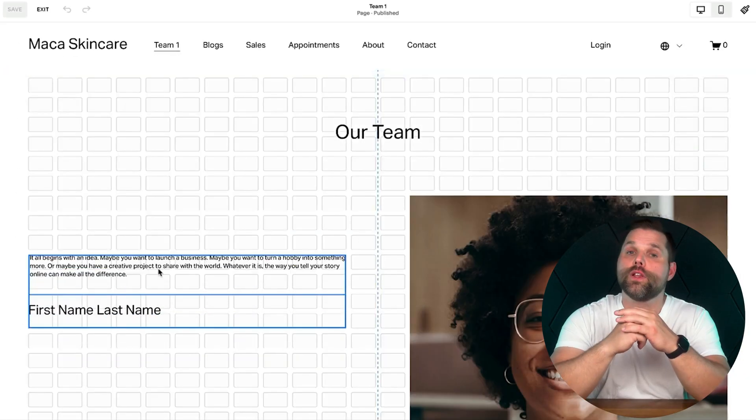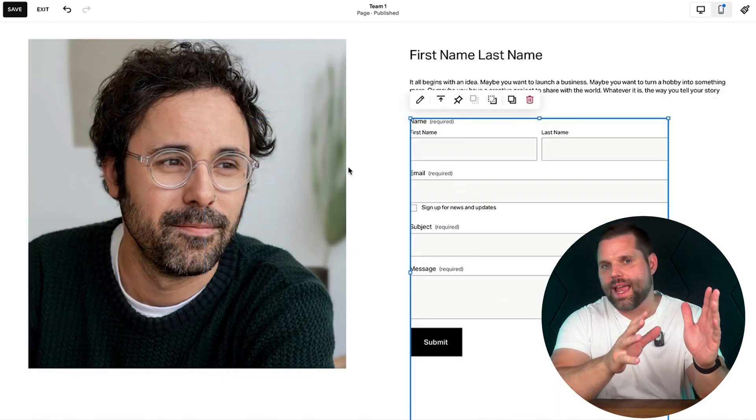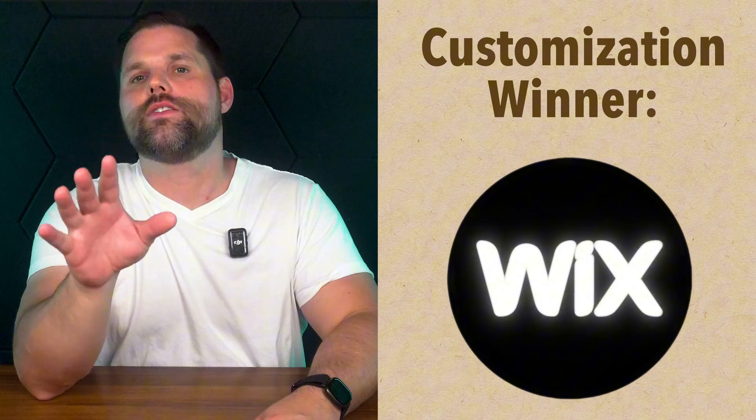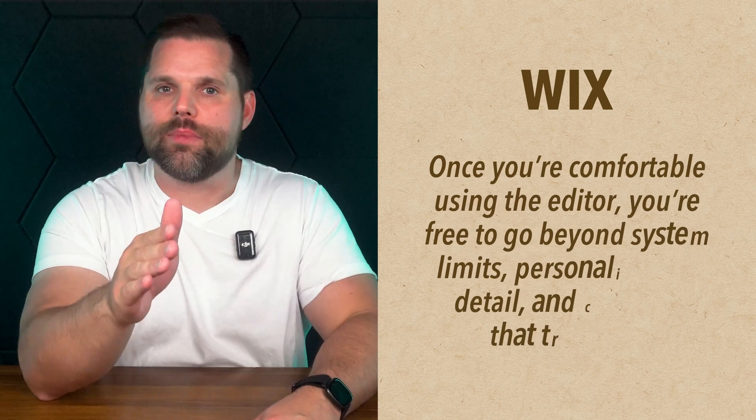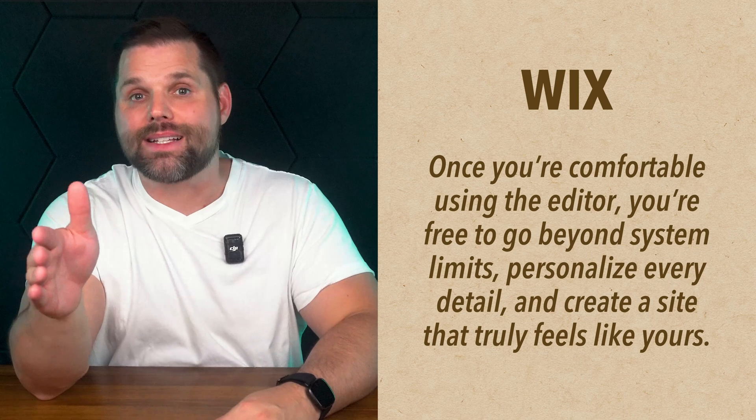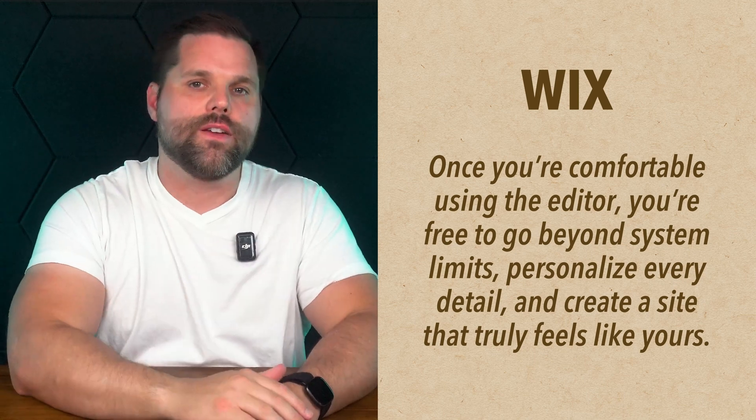Squarespace plays it safer. It uses a structured grid system that helps keep everything aligned. Their fluid engine offers more movement and layout options than before, but it still puts boundaries in place to guide the design. Honestly, that can be a good thing if you want your site to look polished without overthinking every little layout choice. If you want to try Squarespace with a free trial, click the link up here or check the description. That said, here's why Wix pulls ahead for most users — once you're comfortable inside the editor, you're not limited by what the system lets you do. You're free to customize every detail and make your site feel like yours, not just another Squarespace layout with different colors.